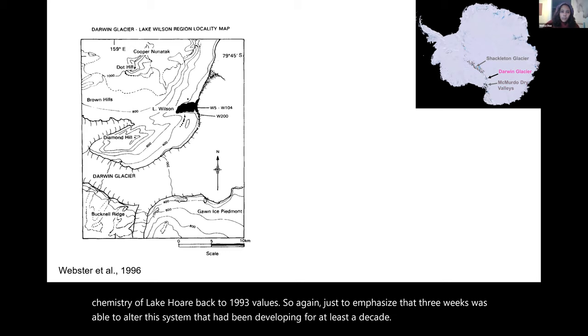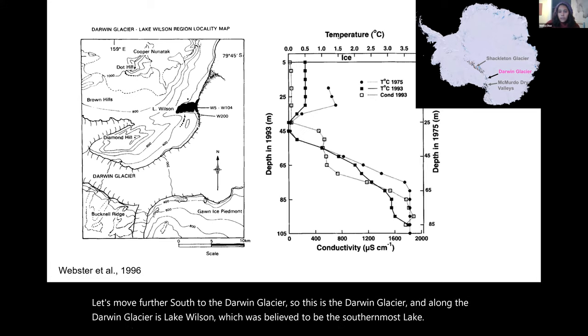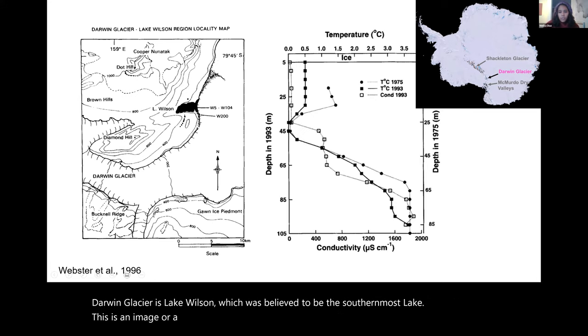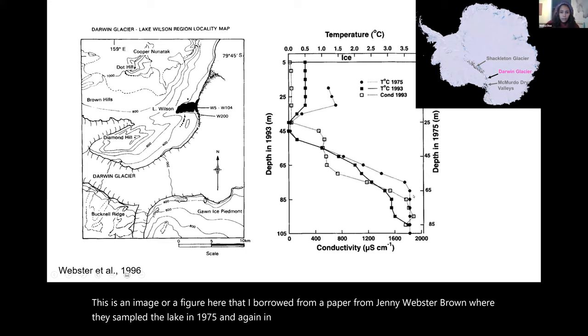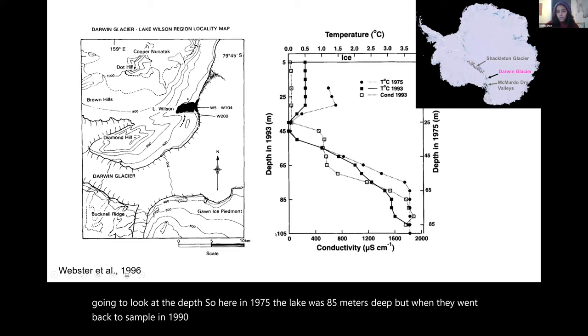Moving further south to the Darwin Glacier — along it is Lake Wilson, which was believed to be the southernmost lake. A figure from a paper by Jenny Webster-Brown shows the lake was sampled in 1975 and again in 1993. In 1975 the lake was 85 meters deep, but when they returned in 1993 it had increased about 20 meters to 105 meters deep, suggesting a large amount of meltwater increased the lake size.